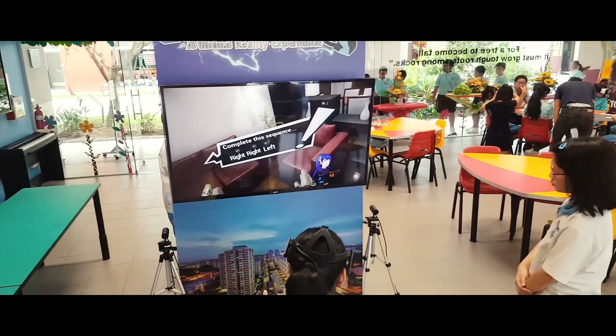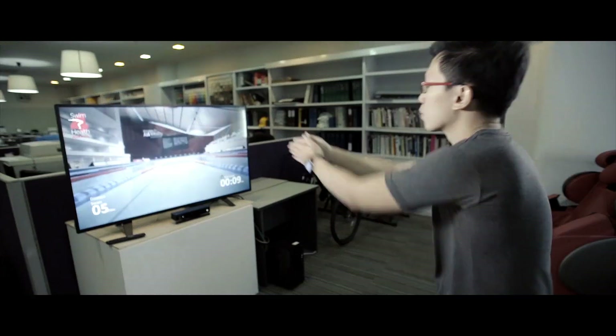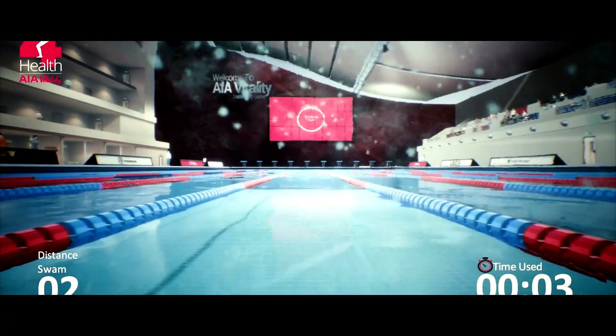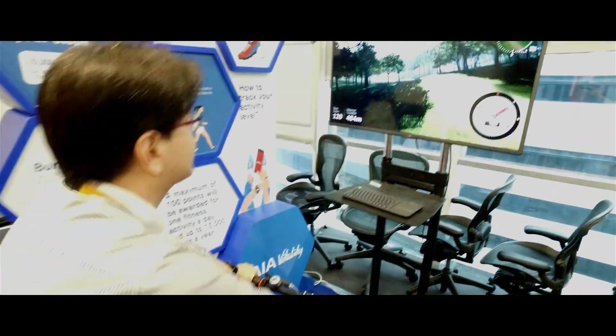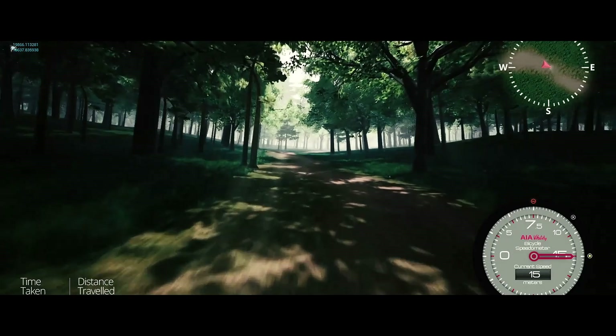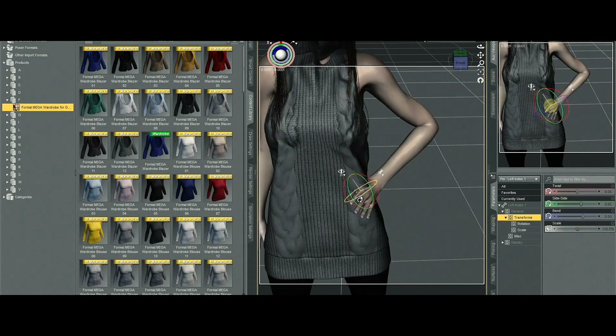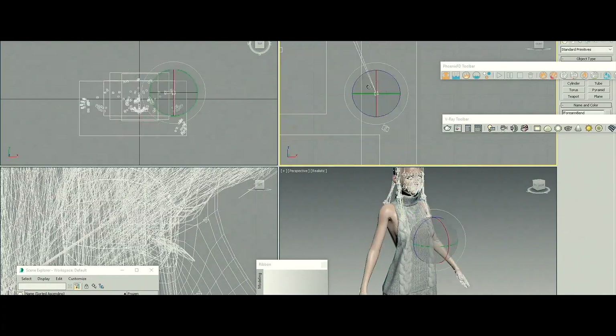We've always set benchmarks for the interactive world in Singapore and have been the first to build many wild and crazy experiences. We recently expanded into the gaming industry, with a team of talented developers building games for PCs, consoles, mobiles, and VR.